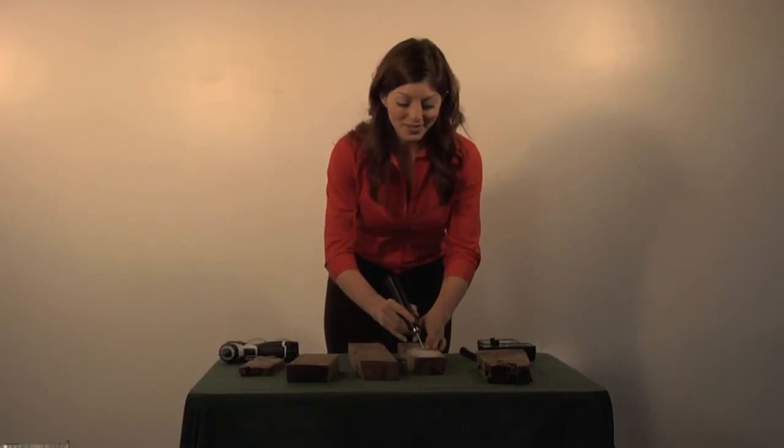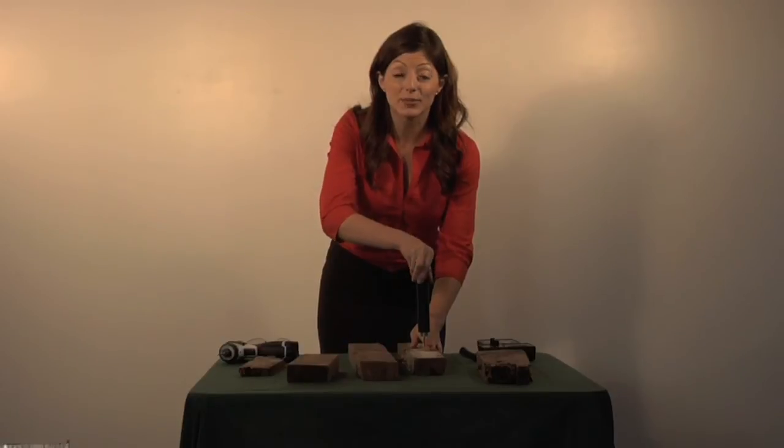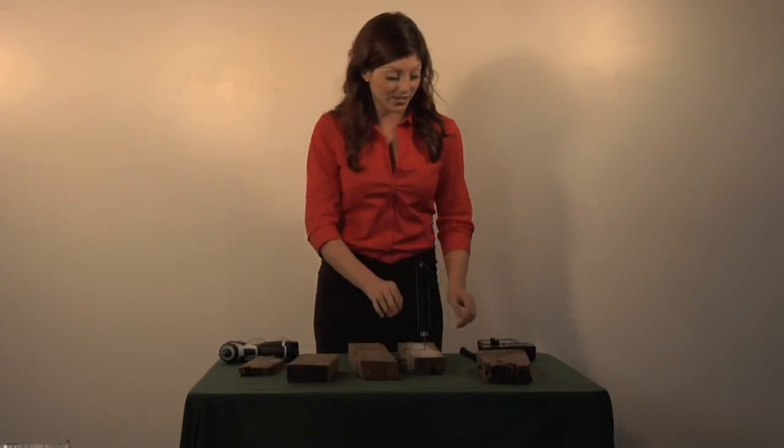Hi, my name is Giovanna Arrieta and this is a video showcasing termite tracker technology. We'll be explaining the history behind the tracker, how it works, and how it will impact the termite industry. Let's begin by giving a quick demonstration of how simple and easy the tracker is to use and understand.